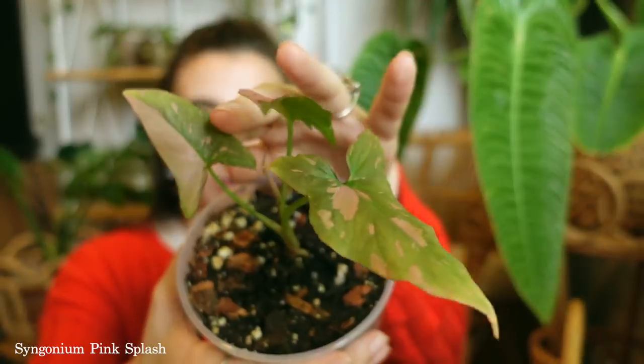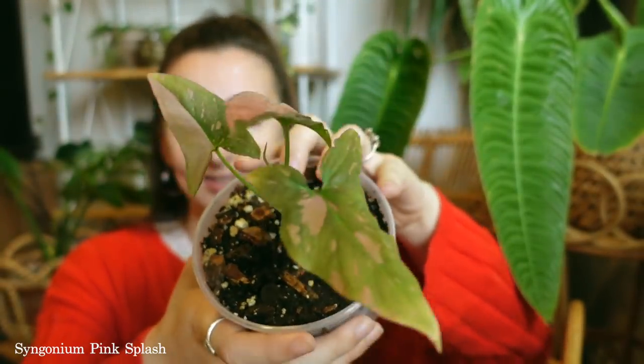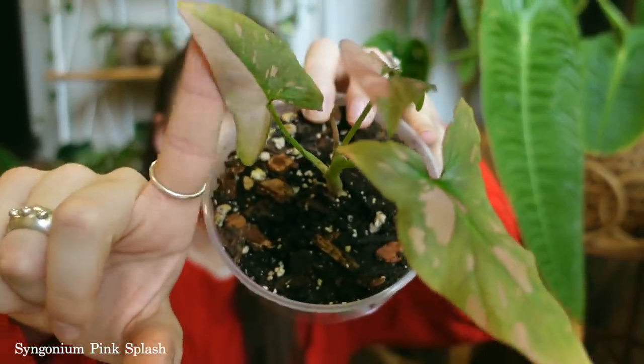Next up on this list is one that actually surprised me in terms of how difficult it would be. It might be partially me but it's just given me a lot of issues. I hope those issues are in the past because we're getting some new growth here, but who knows — I'll keep you guys updated. This here is my Syngonium Pink Splash, and this guy has had a lot of yellowing leaves lately.